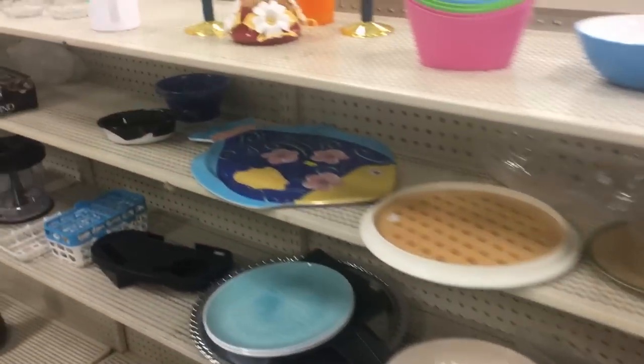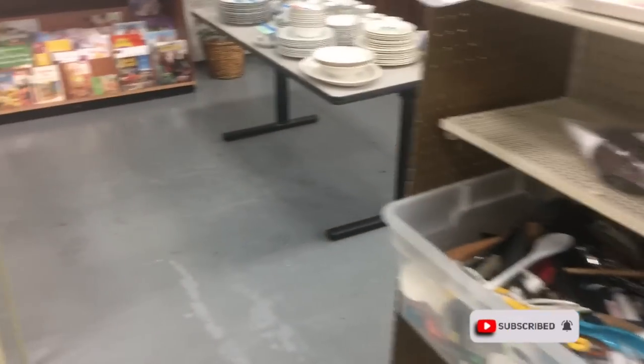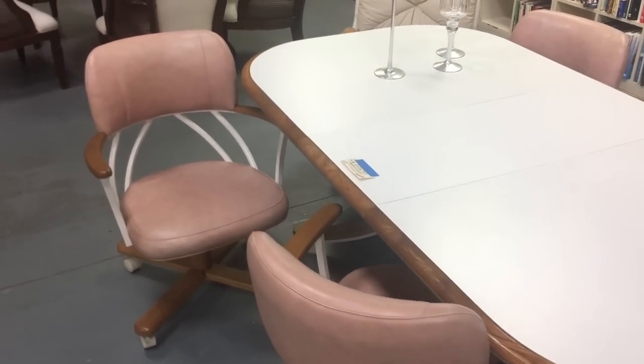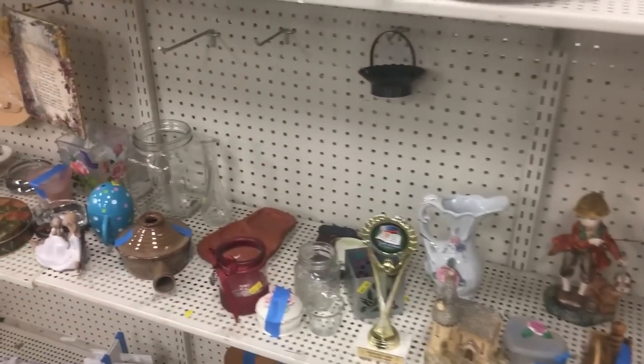Tupperware is popular in Florida because it was made here originally, so I don't expect to find good deals on it here because people here are kind of into it. Brass dining table from the 80s — speaking of the 80s, mauve. Kind of like the shape of the chairs, I hate to admit it.